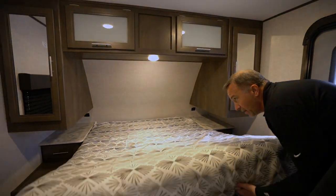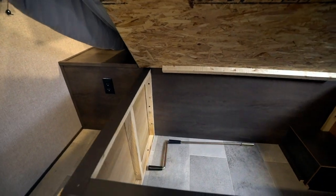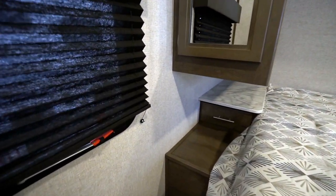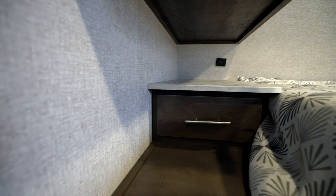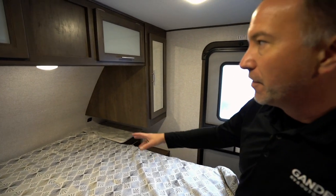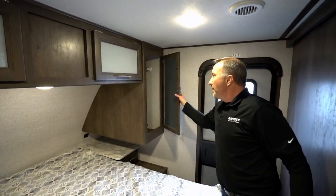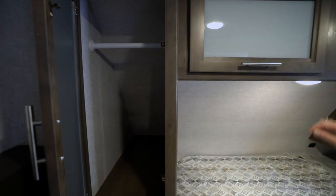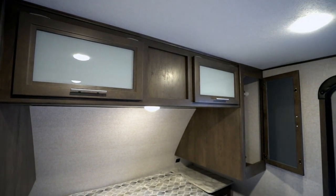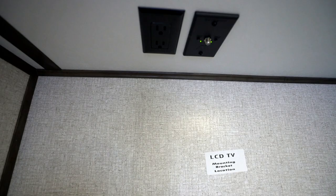Queen size bed, and we got storage underneath — great spot to hide some stuff there. But if you notice, we got USB power ports on both sides of the nightstands here, plus you got drawers that slide all the way out. That's a great space for if you need a CPAP machine, reading light, or to charge your cell phone. I got the big reading light up above, got the mirrored wardrobes on both sides. Those are nice deep wardrobes, and I got the frosted glass right here on the shelves up above, giving me plenty of storage space. Plus I have a private access to my bedroom. Right behind us, we got the LCD TV mounting bracket plus the power and the plug — so if you want to set up a TV in there, you absolutely could.